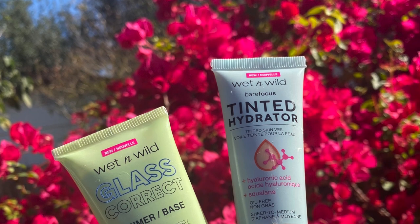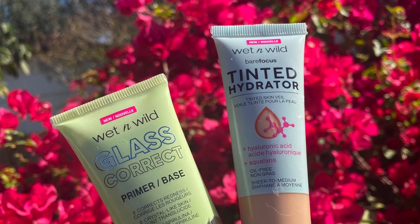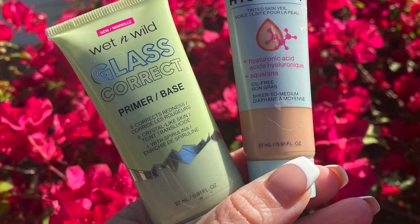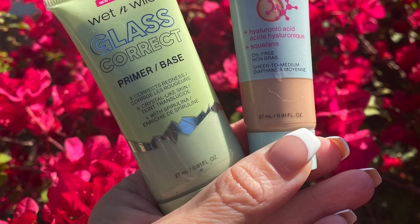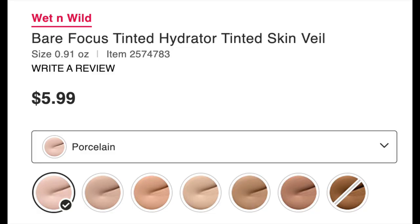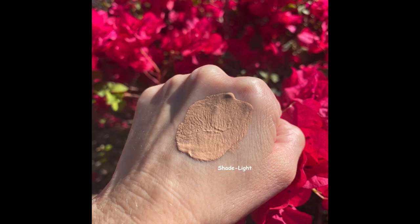Wet n Wild's Bare Focus Tinted Hydrator Tinted Skin Veil features buildable sheer to medium coverage with a semi-matte finish for a naturally flawless and nourished glow. It transforms a multi-step routine into a one-step regimen — simply tap, blend, and build to your preferred coverage for hydrated, radiant, instant perfection. Key benefits: oil-free and hydrating with hyaluronic acid and vegan squalene, suitable for all skin types.